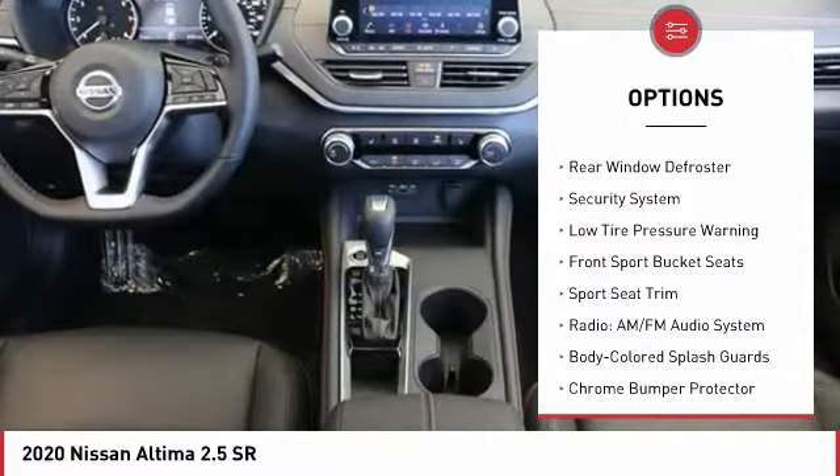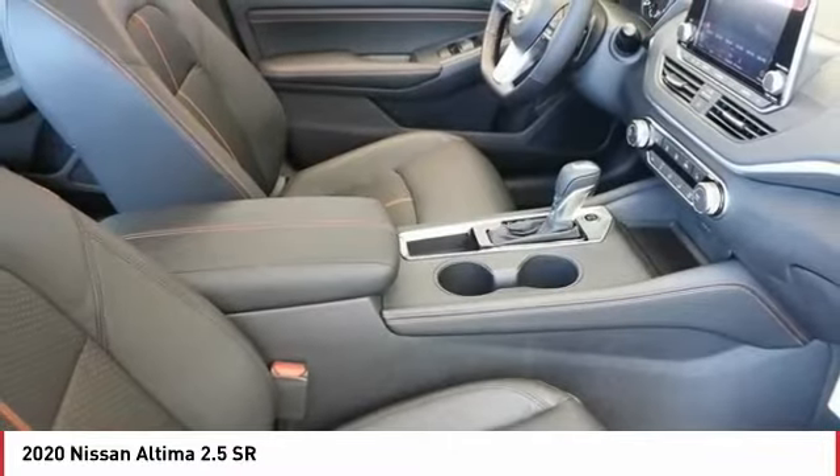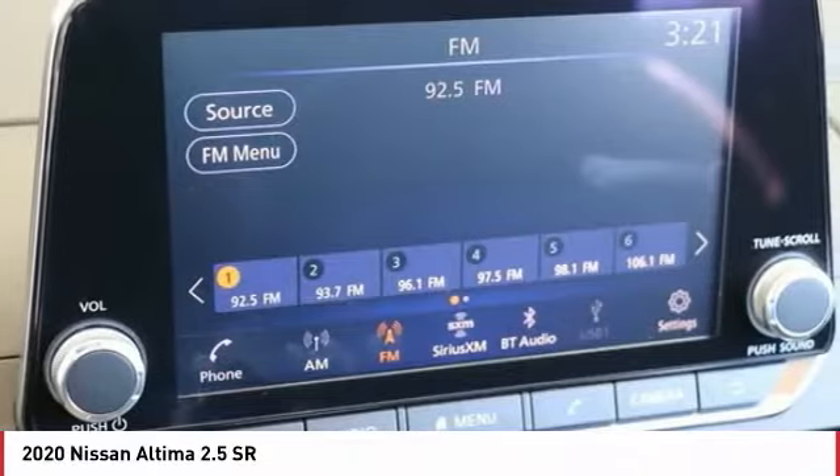Traction control, remote keyless entry, four-wheel disc brakes, speed control, rear window defroster, security system, and low tire pressure warning.